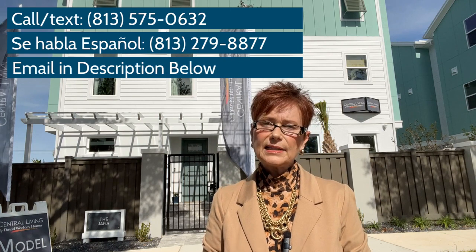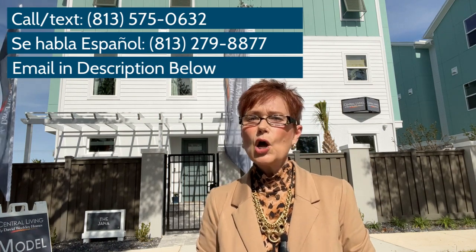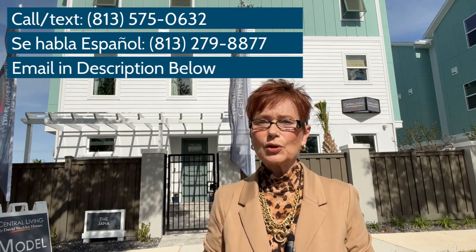So what do you think of the Janna floor plan? I would love to hear your thoughts in the comments below. And if this community fits your lifestyle and budget, don't hesitate to call your Tampa Bay New Construction Connection. We are tracking over 50 builders in over 200 communities at all different price points here in the greater Tampa Bay area every day. We invite you to like, subscribe, and ring that bell for future notifications. We'll look forward to connecting with you real soon. Thank you!